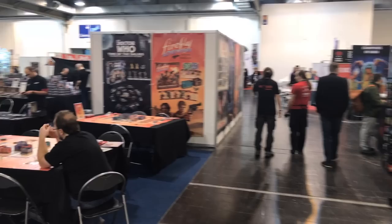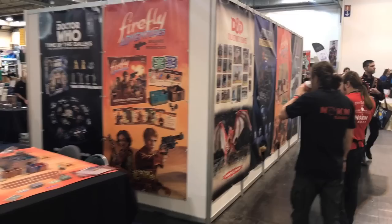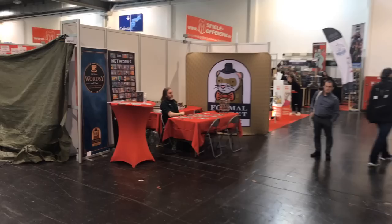Here are the BoardGameGeek people collecting games for boardgamegeek.com. Over here we have Firefly Adventures and Doctor Who. Formal Ferret Games over here. And of course, talking about game collectors — here's the Dice Tower person collecting games, Vengeance and things like that.